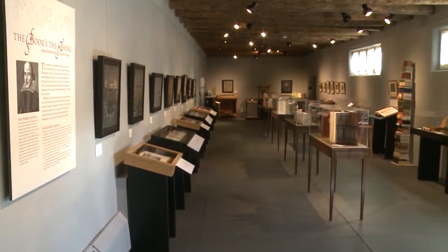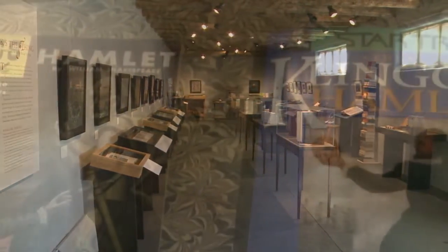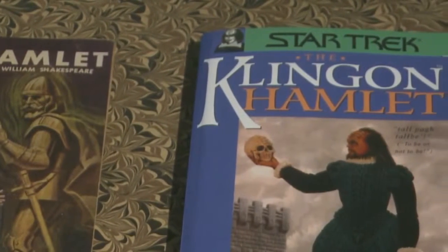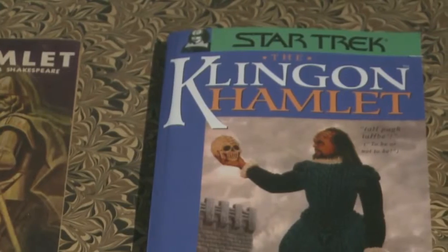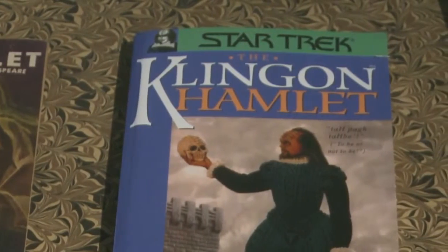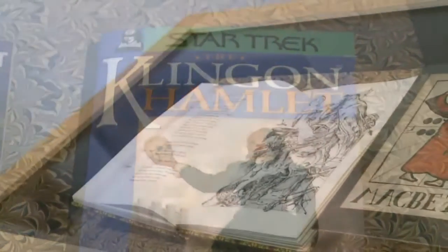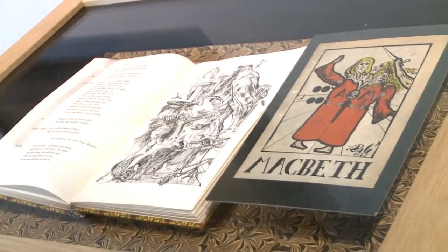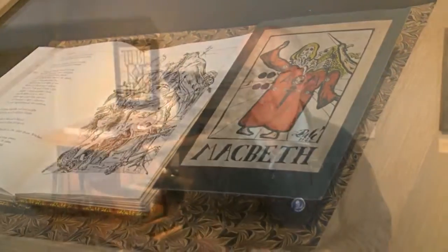We do have some printing masterpieces, but we also have some fun things. We have the classic comic book version of Hamlet, and we have the Klingon, translated from the original Klingon, as it says. Shakespeare has been translated into every major language. We have 200 years of printing Shakespeare represented here.